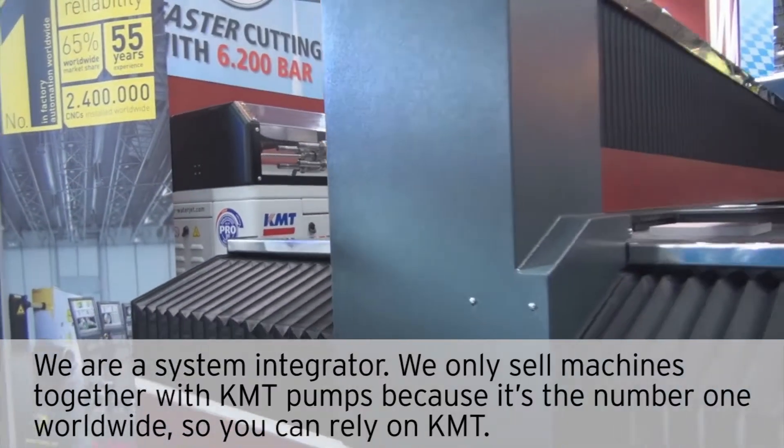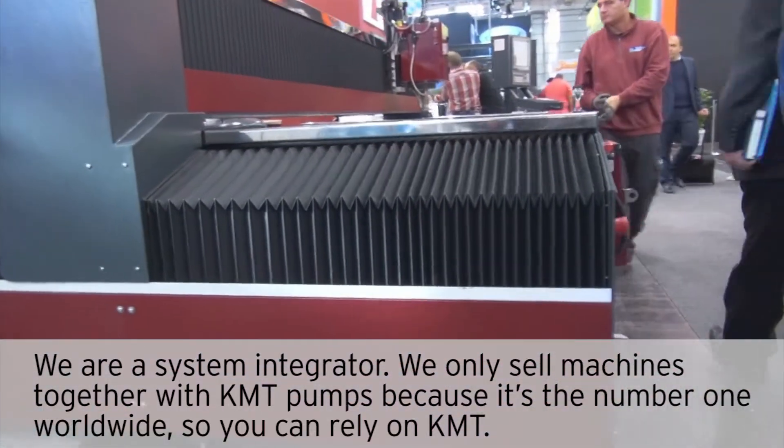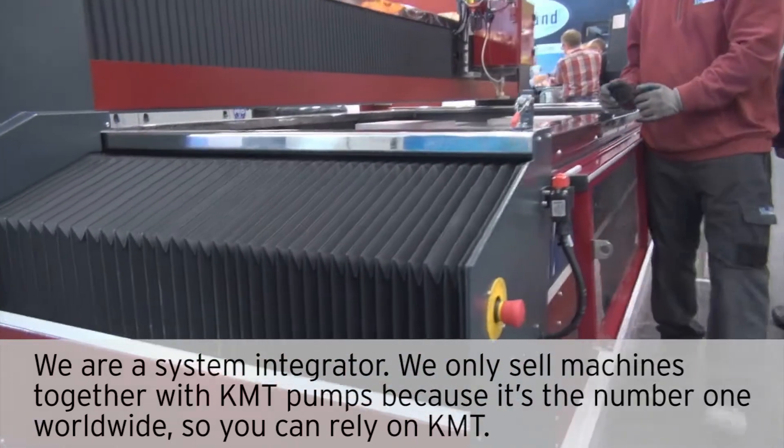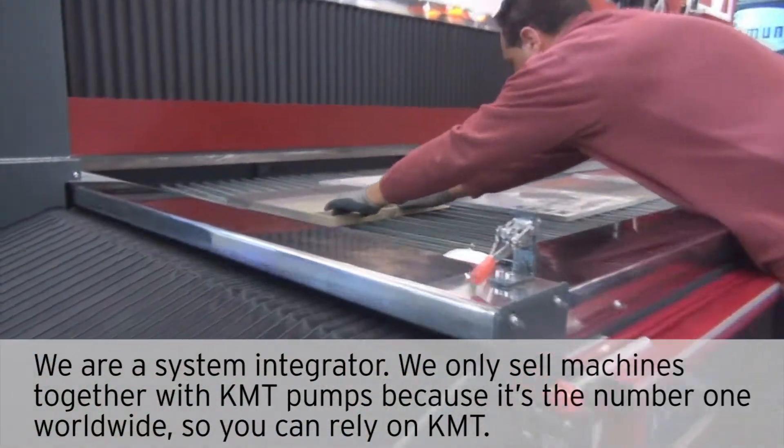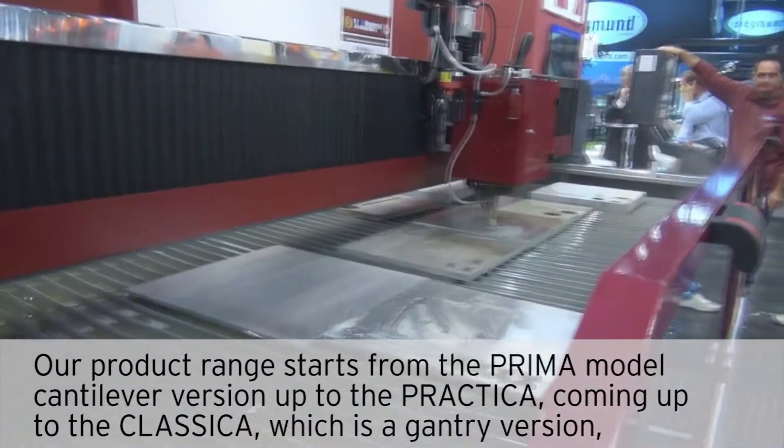We are a system integrator. We only sell machines together with KMT pumps because it's number one worldwide. So you can rely on KMT. Our product range starts from the Prima model,